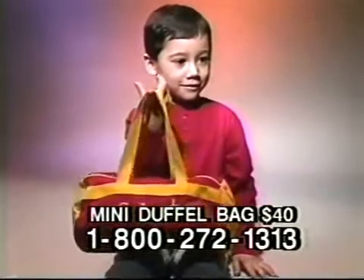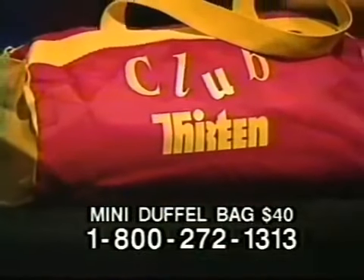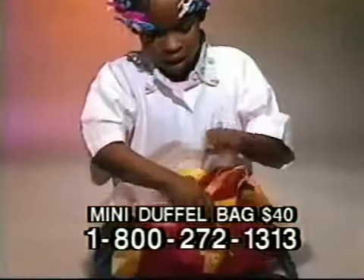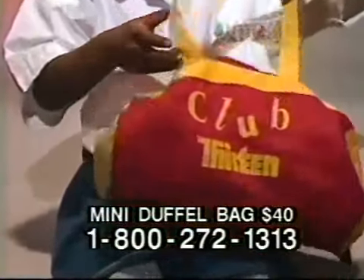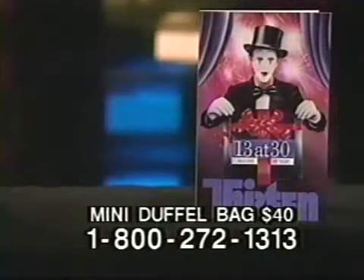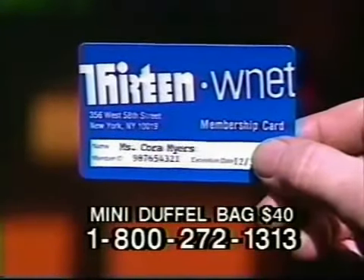13's colorful mini duffel could be called the tote bag for tots. It's 12 inches long, made of water-resistant nylon, with a sturdy full-length zipper. It's a special way we welcome first-time members who join 13 with a pledge of $40. This introductory offer also includes our monthly program guide and a membership card which doubles as your ticket to the arts.